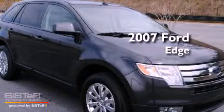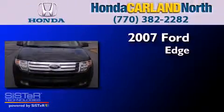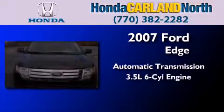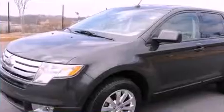This is a 2007 Ford Edge. This crossover has an automatic transmission, a six-cylinder engine, and all-new tires.